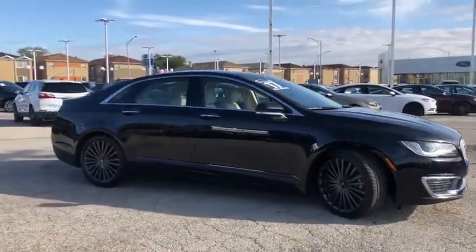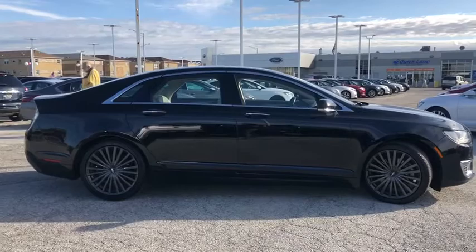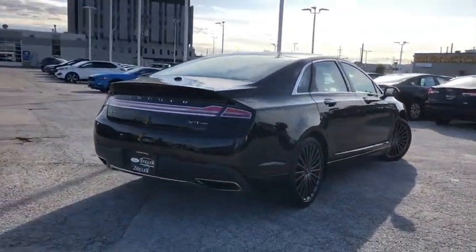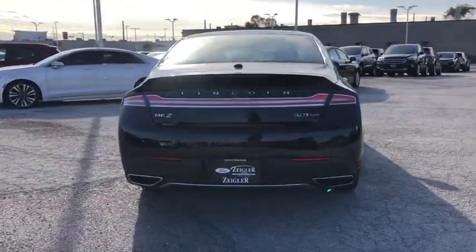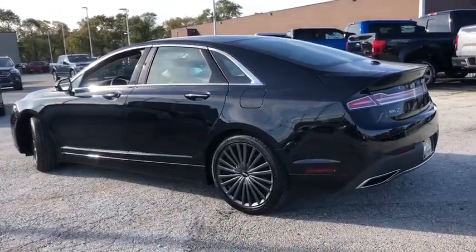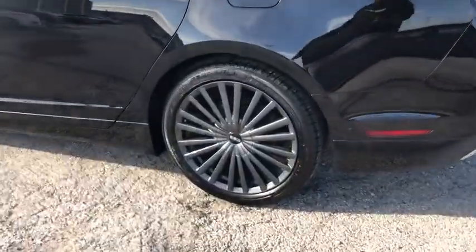Add that to the clean, modern interior with standard features, including rich leather, exotic wood, and a sophisticated assistant that responds to the sound of your voice, and you'll see the MKZ offers a new dimension of luxury. This vehicle has less than 55,000 miles.